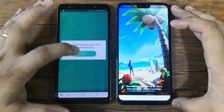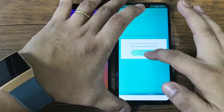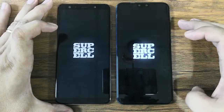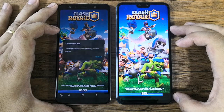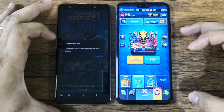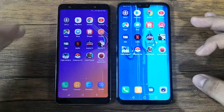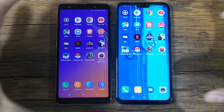Next is Pokemon Go — this loads faster, so we have seven versus eight. Next is Clash Royale — it says another device is connected because these two devices share the same username, which means the A7 loaded the game faster. So that's eight versus eight — it's tied up to this point.